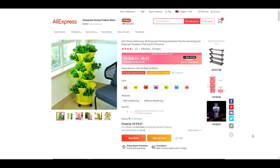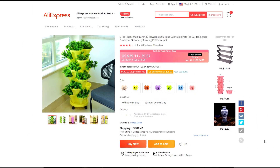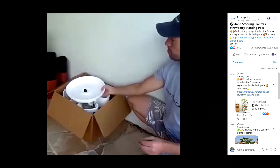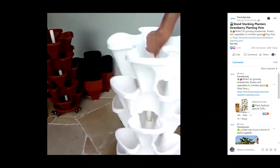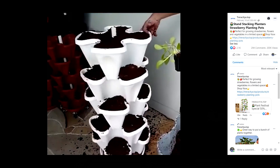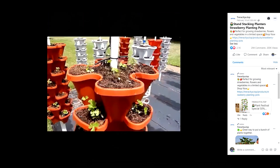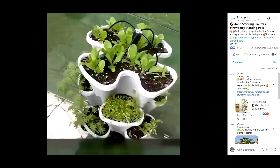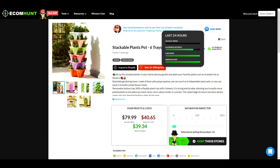The next product is a great product to be selling right now — it is a multi-layer plant potting system. It's stackable and comes in seven different colors. You have the option to order it with or without wheels. Wheels would be great for transferring it to different lighting if you're indoors, or moving it from inside to outside depending on the weather and temperature. Ecom Hunt is suggesting a selling price of $79.99, which would give you a potential profit of $39.34.